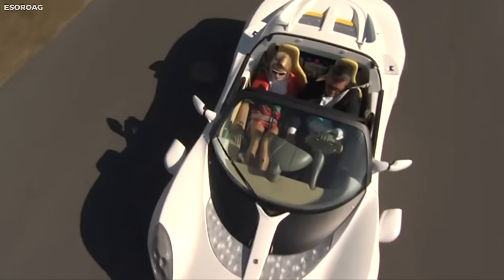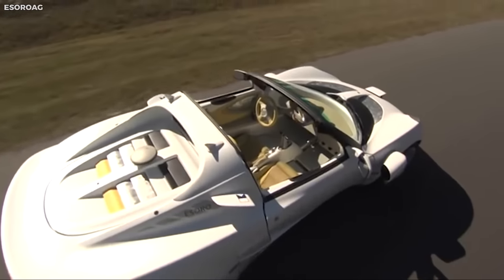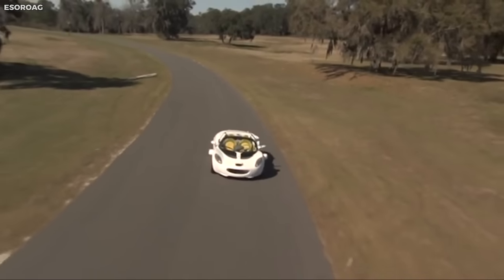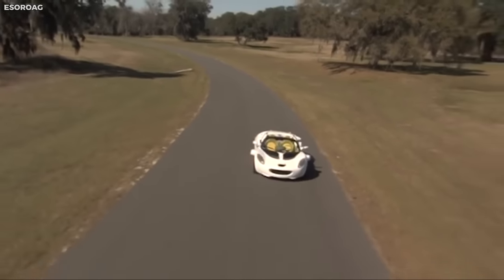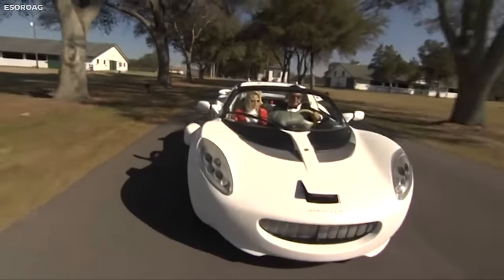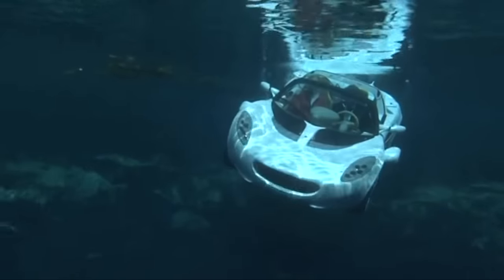Despite its remarkable capabilities, the Scuba is not intended for mass production. It remains a concept car, illustrating the extent of technological advancements in the automotive world and opening the doors to a new dimension of mobility. The Rinspeed Scuba indeed testifies that when it comes to innovation, the sky — or rather the ocean floor — is the limit.